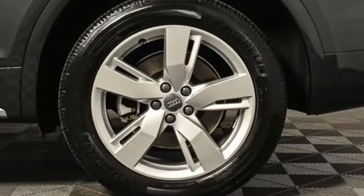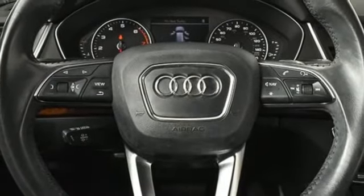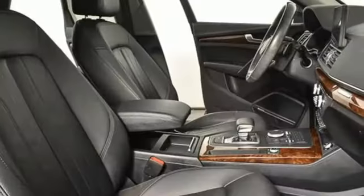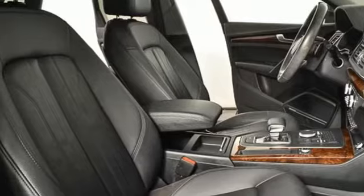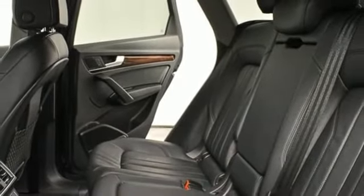Auto shift manual transmission, gas pressurized shocks, integrated navigation system with voice activation, refrigerated box located in the glove box, front heated leather bucket seats, Audi parking system plus park assist.